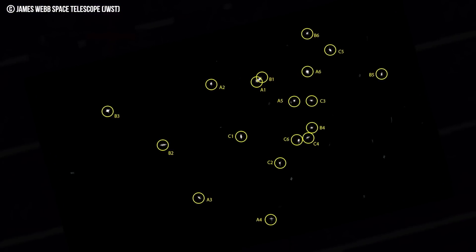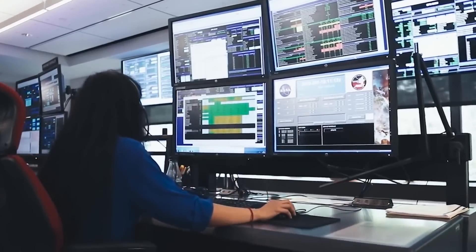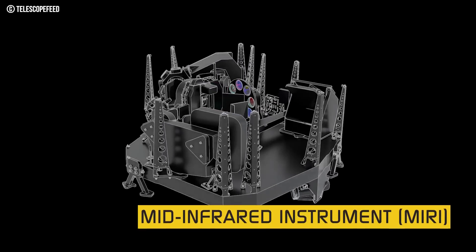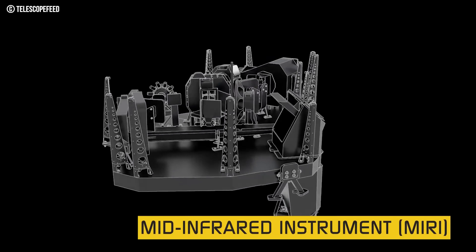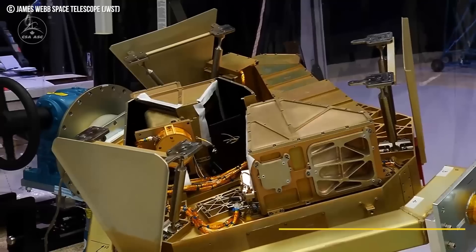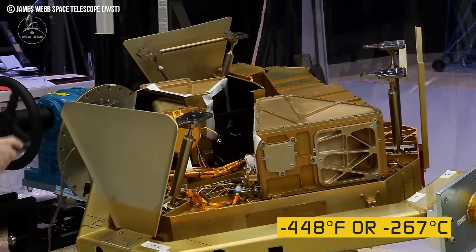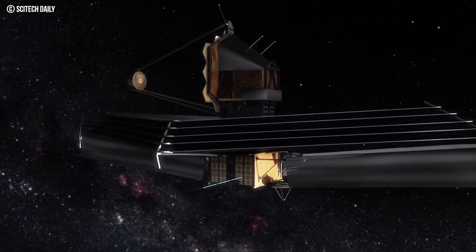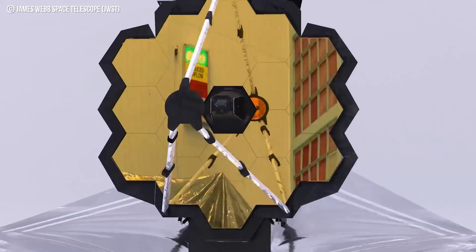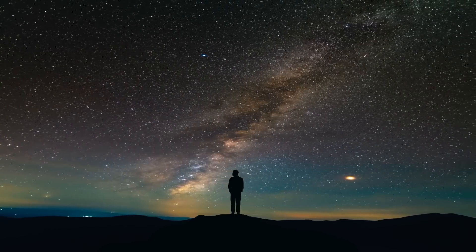Additionally, engineers are taking dark images to see what happens when the instrument has no light reaching it, which allows personnel to calibrate the instrument even further. The last instrument to be aligned will be the mid-infrared instrument, or MIRI, as it is awaiting a cryogenic cooler's ability to bring it to its operating temperature of minus 448 degrees Fahrenheit, or minus 267 degrees Celsius. When everything is up and running, images like this will be a common achievement by the James Webb Space Telescope. What do you think? Do you have anything in particular you want the JWST to zoom in on? The possibilities are limitless.